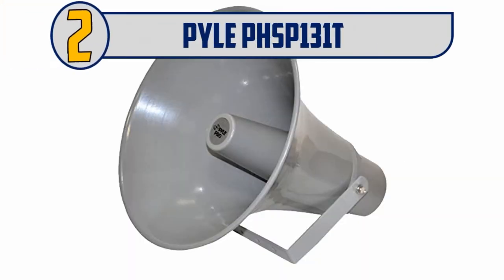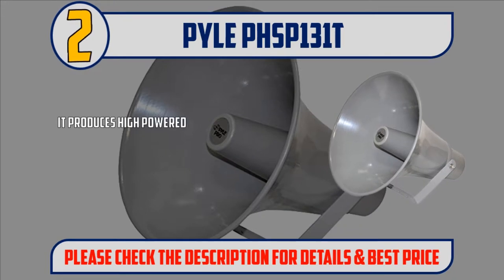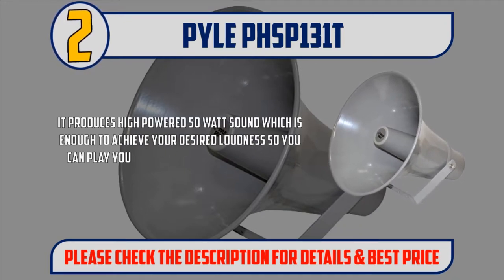Number 2: Pile PHSP-131T. It produces high-powered 50-watt sound, which is enough to achieve your desired loudness so you can play your favorite tracks as loud as you want and with style.